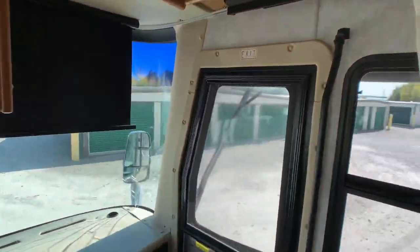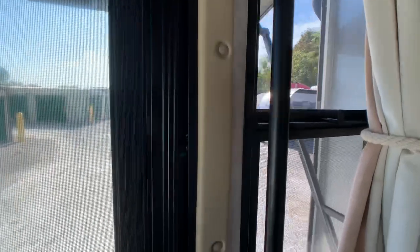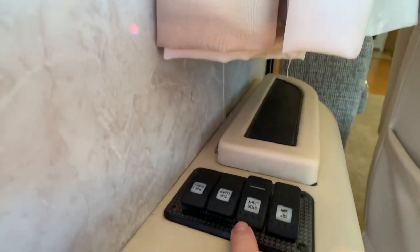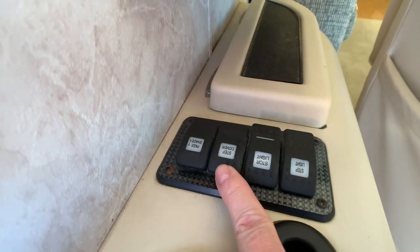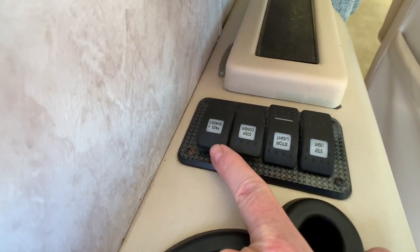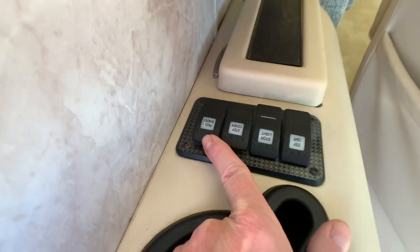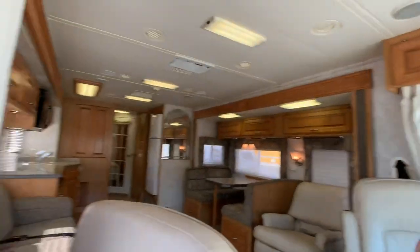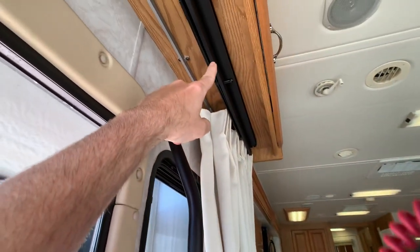Inside the coach is in excellent condition. The outside is not going to be the best. There are also reader lights for the co-pilot, a step cover switch, and power shades — both work. You do have a manual for the pilot.